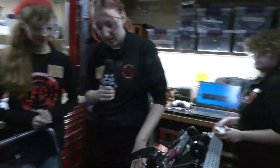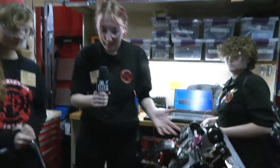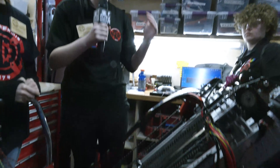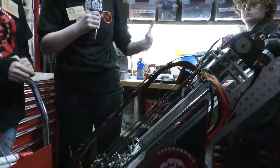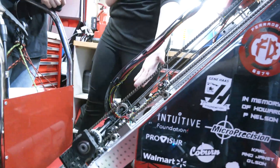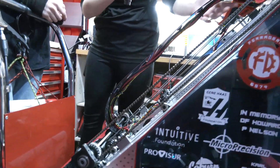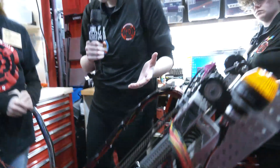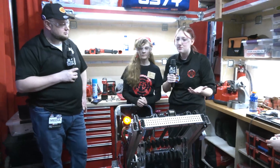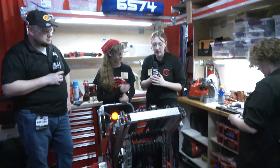So our cable carrier basically keeps the wires from getting caught or getting torn out when our elevator is moving up and down. We have a lot of wiring down here, as you can see, and a lot up here too. It's a really nice way for us to keep the wires out of the way and make sure nothing gets caught or ripped out. Ace, do you want to show them how it works?